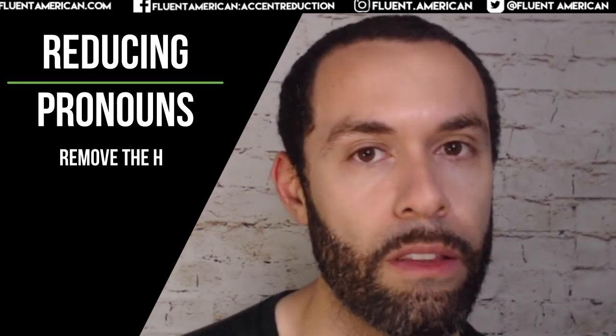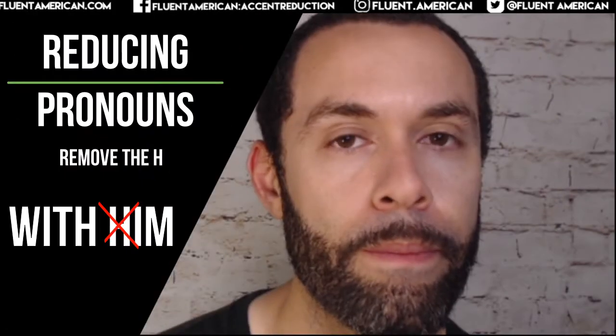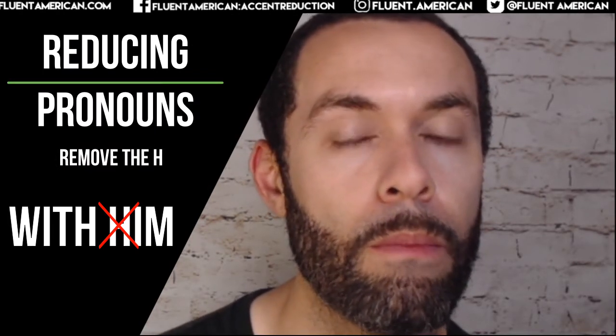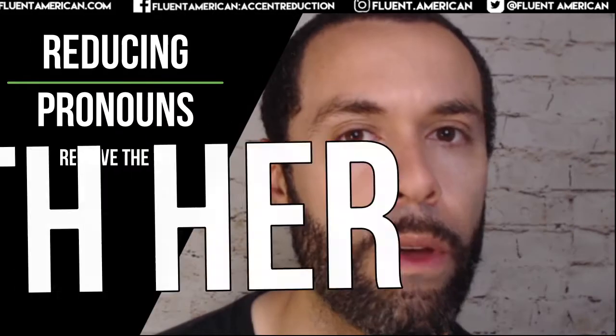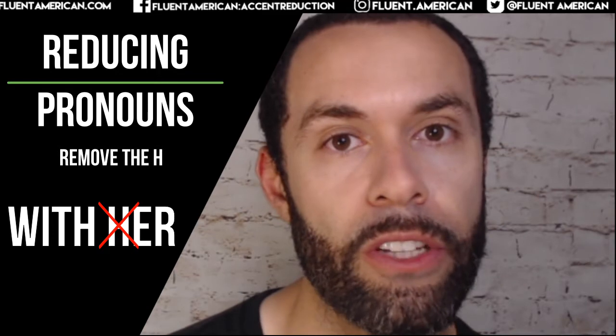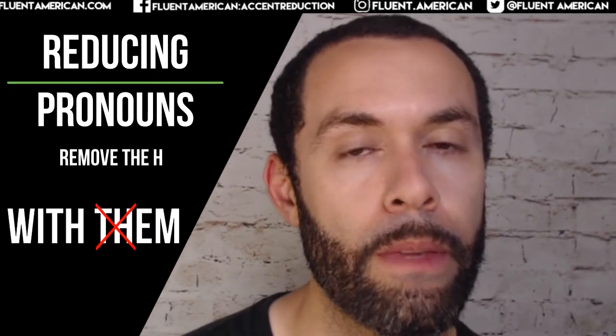Take a look at these examples. 'With him' — instead of saying 'with him,' it's 'with 'im,' 'with 'im.' 'With her' — instead of 'with her,' it often just sounds like 'with 'er,' 'with 'er.' 'With them' — it often just becomes 'with 'em,' 'with 'em.'